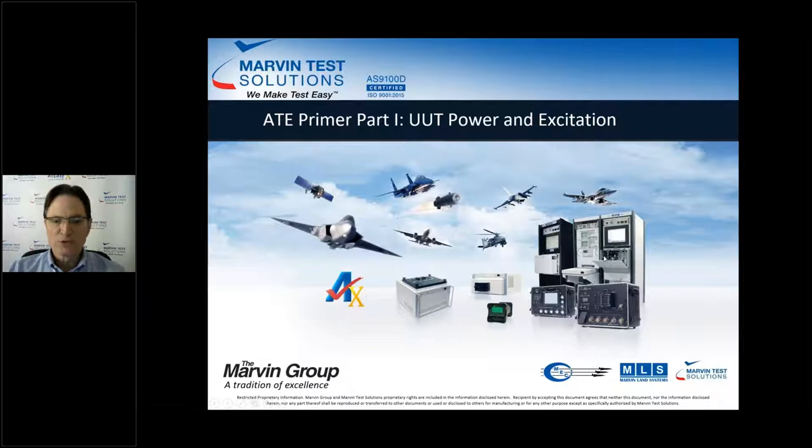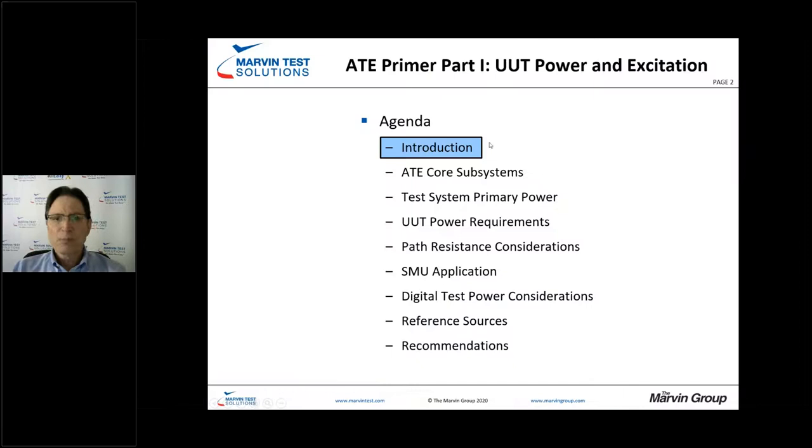Hello everyone, and thank you for joining us for today's session: ATE Primer Part 1, EUT Power and Excitation. I'm John Simancic, the Director of Marketing at Marvin Test Solutions, and I'll be your host today. I was a test engineer for many years with companies including Northrop Grumman, Westinghouse, and Daimler Chrysler, and I think you're going to find today's session both informative and useful moving forward.